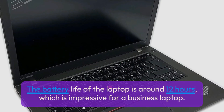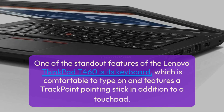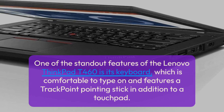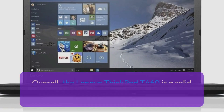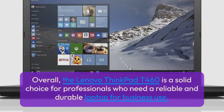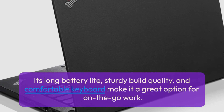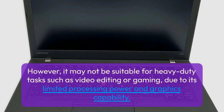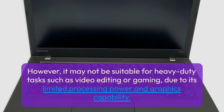The battery life of the ThinkPad T460 is around 12 hours, which is impressive for a business laptop. One of its standout features is its keyboard, which is comfortable to type on and features a TrackPoint pointing stick in addition to a touchpad, making it easy to navigate without a separate mouse. Overall, the Lenovo ThinkPad T460 is a solid choice for professionals who need a reliable and durable laptop for business use, though it may not be suitable for heavy-duty tasks like video editing or gaming due to its limited graphics capability.